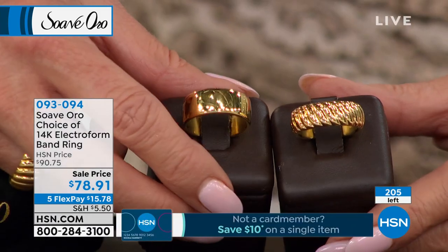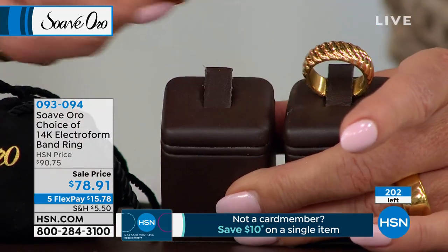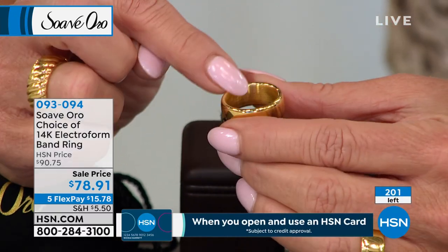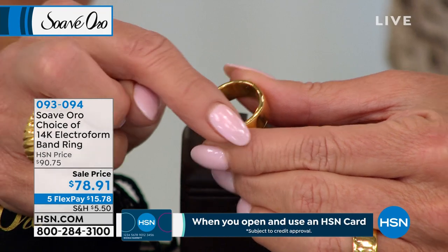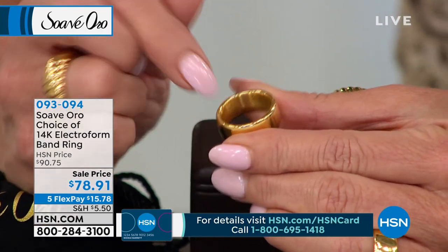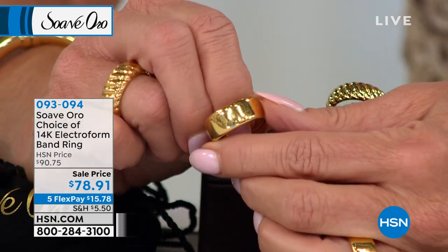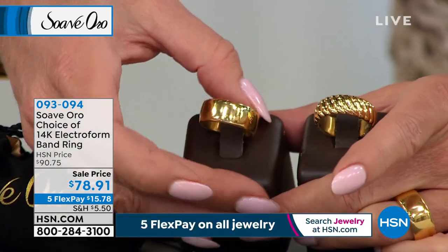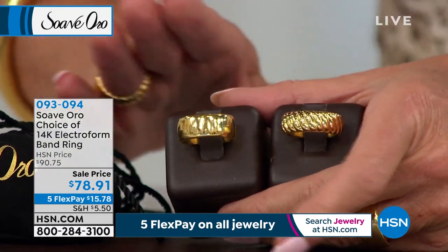We're counting backwards if you'd like to order. The rib is going very quickly. That comfort fit — even on the polish, you can see all the edges: nothing is rough, nothing is sharp, everything is smooth and curved. The inside is all beautifully hand-polished. You can see the reflection here in the studio from every single angle on both of these. It just depends on what look you prefer.